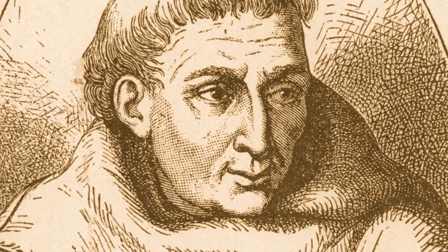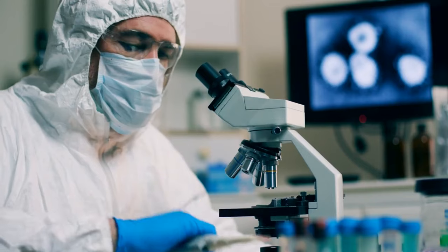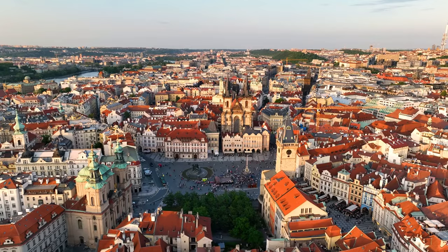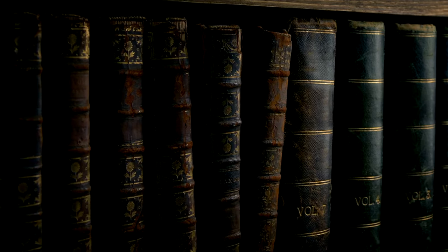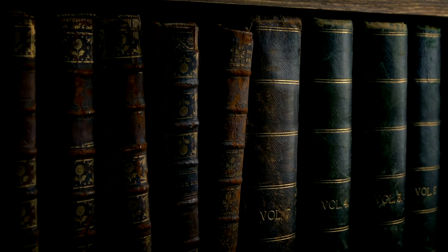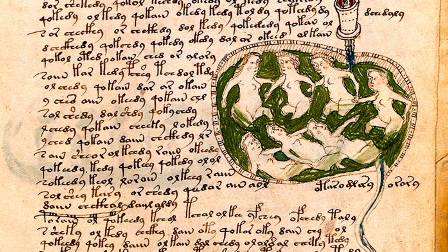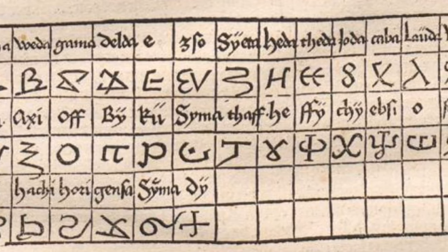However, this link to Bacon has since been debunked, as carbon dating places the manuscript in the early 1400s, after Bacon's time. From Prague, the manuscript's journey becomes murkier — it seemingly vanished until resurfacing in Voynich's possession, leaving centuries of its history unaccounted for, adding to its mystique and allure. Delving into the manuscript, its contents are as enigmatic as its history, and the language dubbed Voynichese by scholars defies classification.